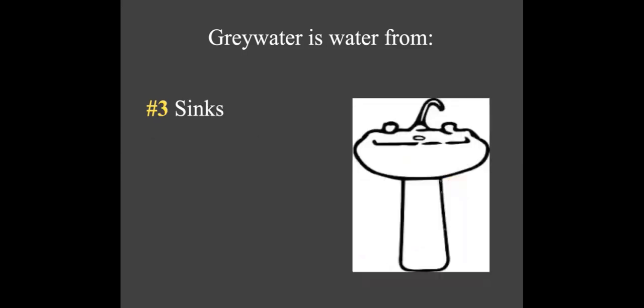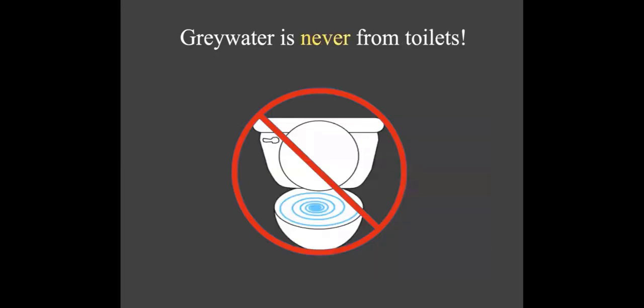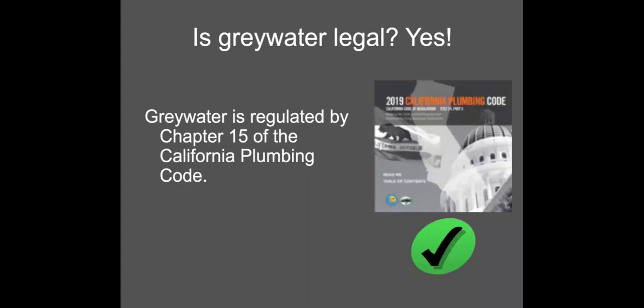The last source is bathroom sinks. Currently in California, kitchen sinks are not in the category of greywater, but bathroom sinks are. Toilet water is not greywater. Greywater is definitely legal — it's regulated in the state plumbing code. Some systems don't need a permit if you're not changing the plumbing, like the washing machine system. Others do, but there's a clear pathway for getting a permit to reuse greywater.